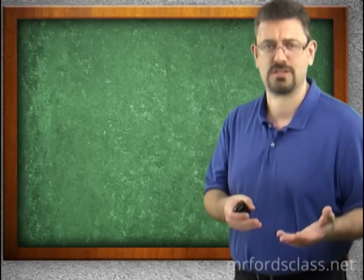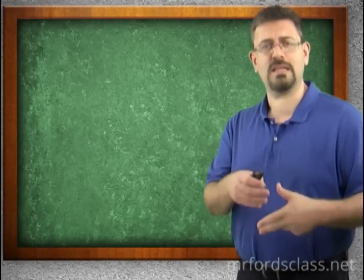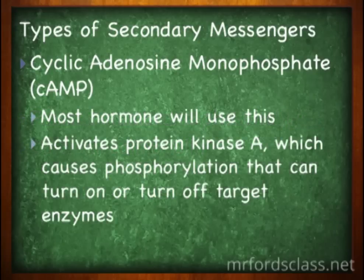There are three types of secondary messenger — think of three ways to send a message to the boss: email, text, or a post-it note. In biology, these are: cAMP (cyclic adenosine monophosphate), the plasma membrane phospholipid, and calcium calmodulin. cAMP is the most common secondary messenger — like email, it's the most common way of communication. It activates protein kinase A, which causes phosphorylation that can turn on or off target enzymes.